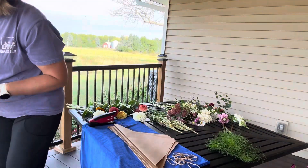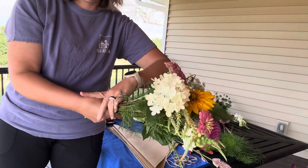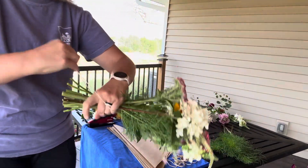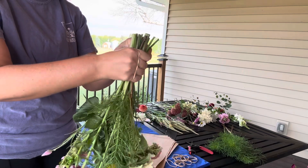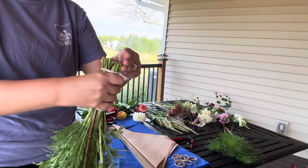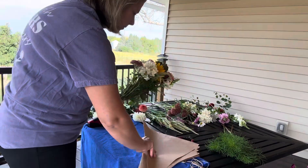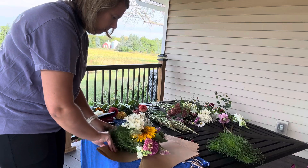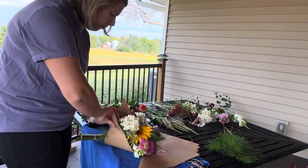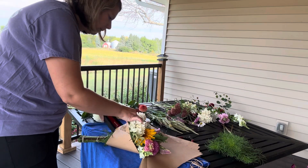A quick snip to even up the stems. I use rubber bands to secure them together, and then I use craft paper. I'm using a 15-inch square that I fold up in half in a triangle shape, and then just pull those corners up to sort of protect the blooms and give a nice finish on these bouquets.